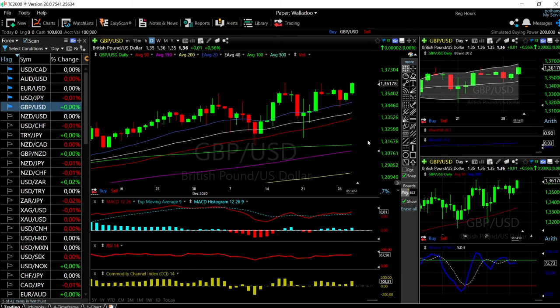Welcome back. We are here looking at the foreign exchange market, and this is going to be my daily forecast for Thursday, December 31, 2020 — the last day of the year. We'll start by looking at the Great British Pound/US Dollar, Yen, Euro/US Dollar, Aussie Dollar/US Dollar, and US Dollar/Canadian Dollar.